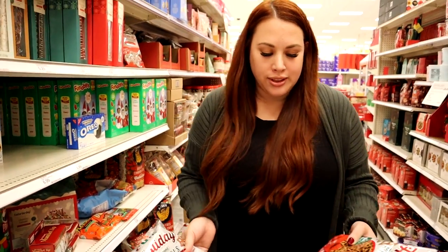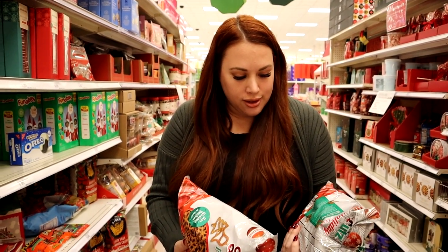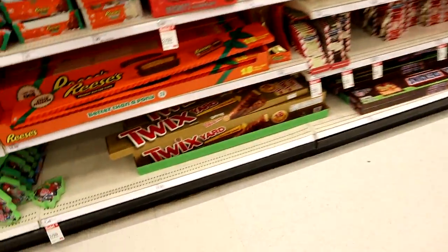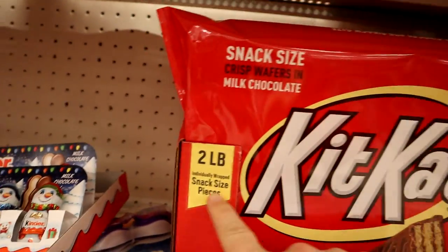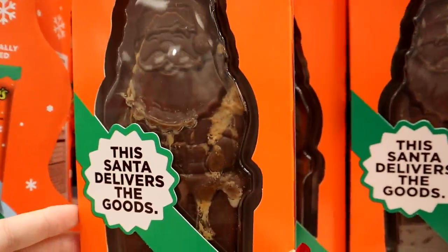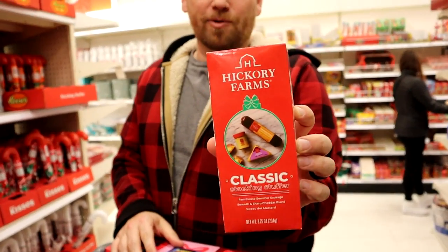They also have these holiday shaped pretzels - would it be weird to pick out the snowflakes to do with a little Rolo? Or the tree shape? As long as they're not seasoned, just salted - that's a really good idea. We're also looking at the big Snickers, Twix - that's 18 pieces - and there's the Reese's and a huge Kit Kat. Just don't be tricked though - they're snack size inside. We also found some holiday nuts and a little classic stocking stuffer from Hickory Farms.